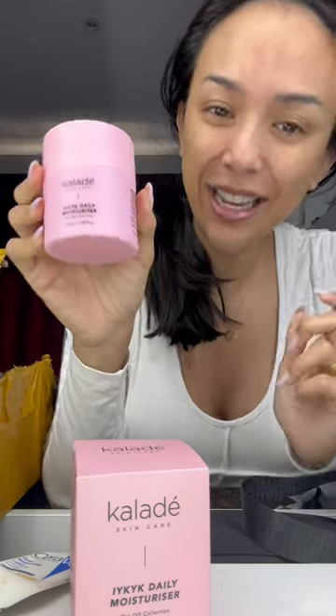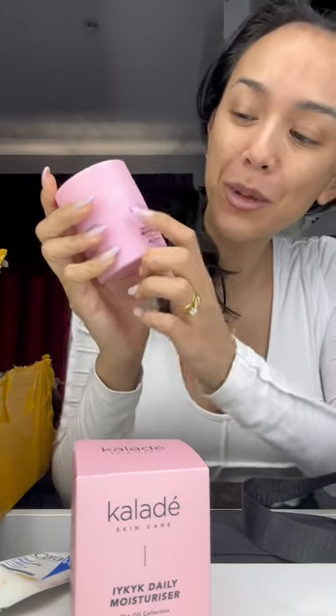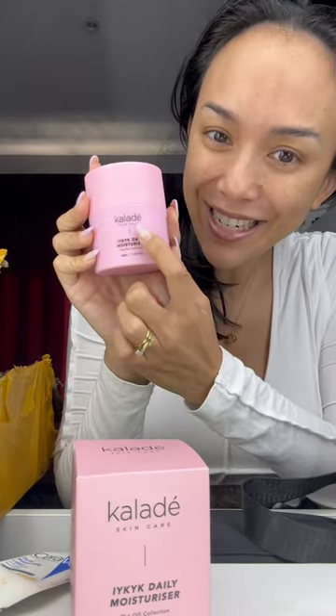It's Kalade. I don't know if I can explain that to you, but it's basically Kat, Letitia, Deja.